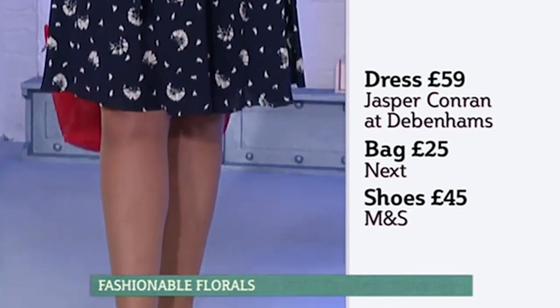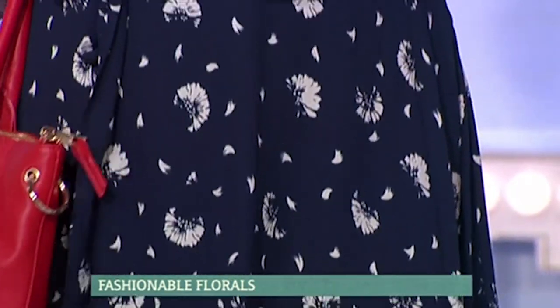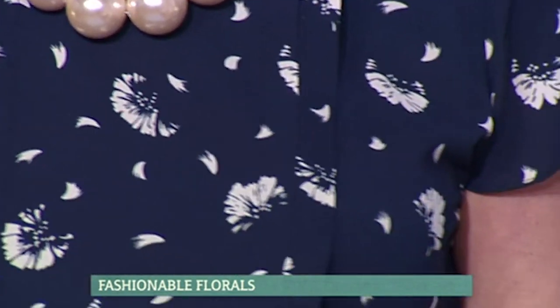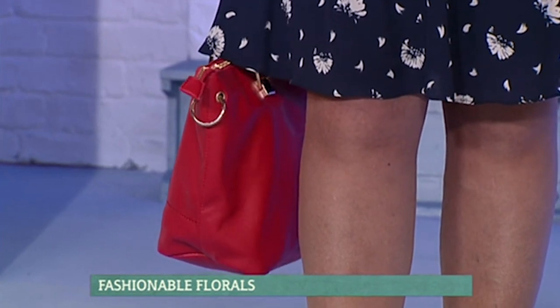There are two types of print: there's a maxi print which is big oversized prints, and then you've got ditzy which is slightly smaller. Even though this looks very proper and very prim, it's actually a floral print — inside that print you can see there are lovely little leaf details. It's very easy to wear, very simple. The navy shoe is beautiful, paired with a classic pearl necklace and a pop of coral color in the bag, which really brings everything alive.